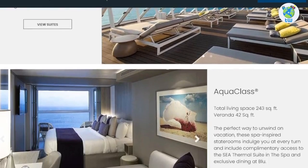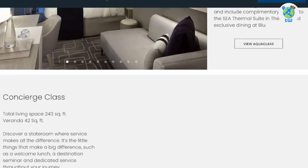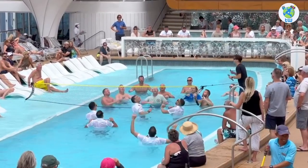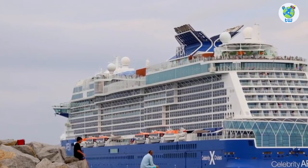Accommodations include luxury suites as well as interior stateroom options. Overall, you will enjoy sailing on board Celebrity Apex.